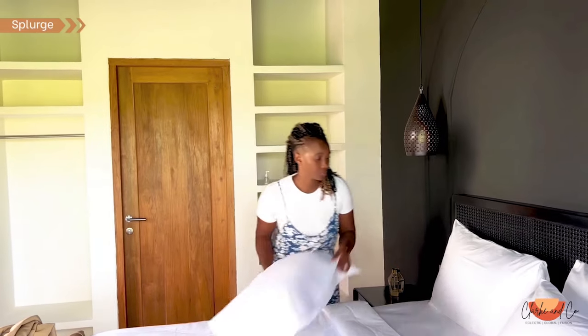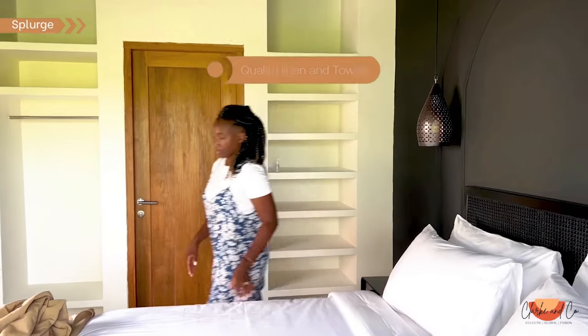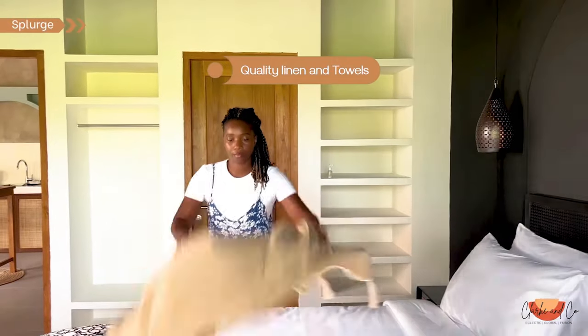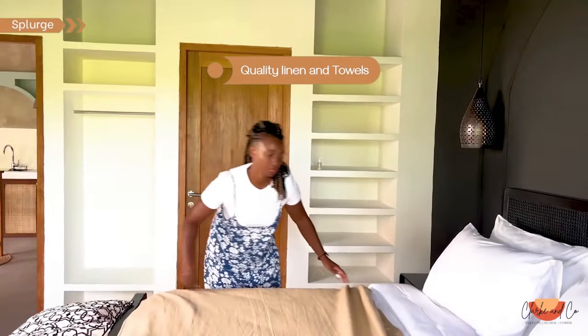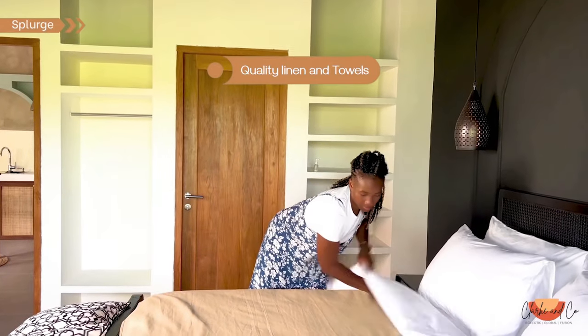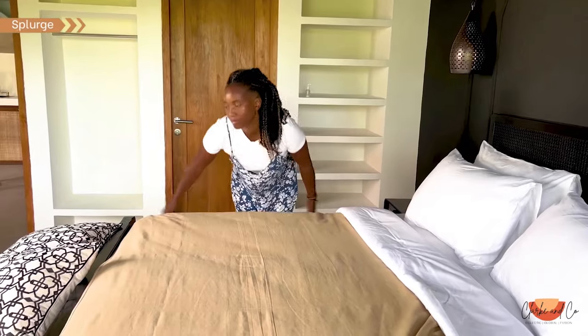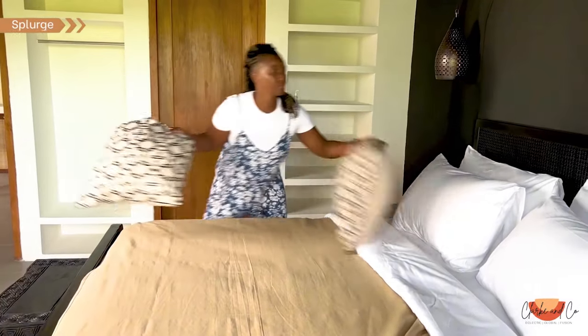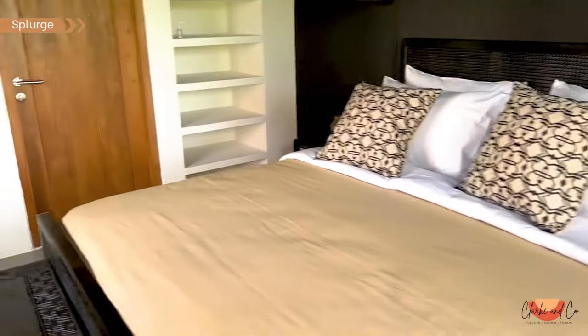Quality bedding is all about comfort. We spend so much of our time in bed, especially when we're on vacation, so we want to make it as comfortable as possible for our guests. Quality bedding like high thread count sheets and plush duvet covers can make all the difference, and it's definitely something that is picked up by guests.